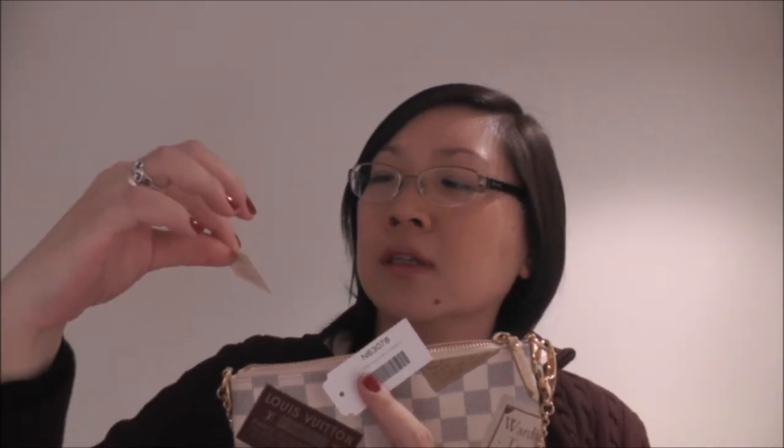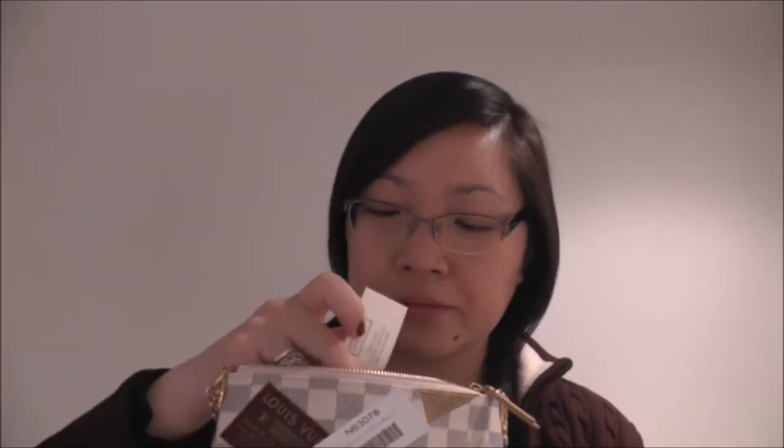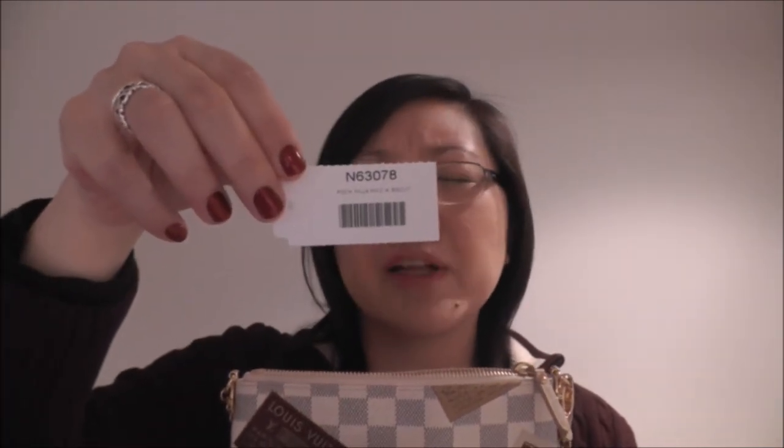It actually comes with two tags — one says quality fabric cow hide leather trim, and the other tag says I think it's a pochette Mila.